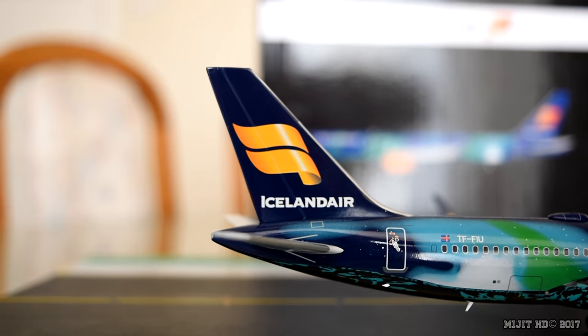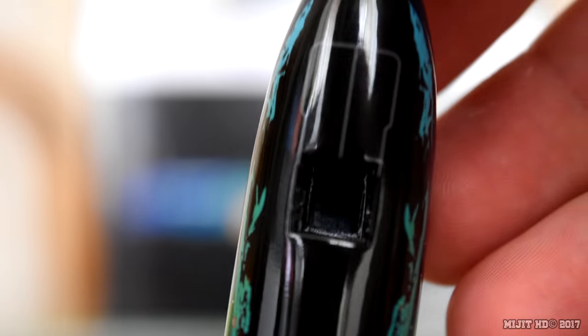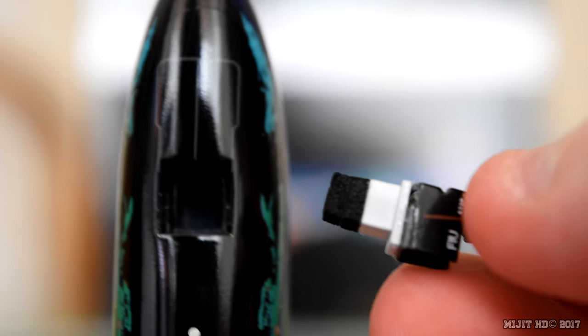Now let's take a look underneath the aircraft. You can see right in there — there is no magnet. What they could do, as you see where they have the foam, is just extend the grey plastic piece all the way up and stick a magnet there. How about that, Gemini Jets?